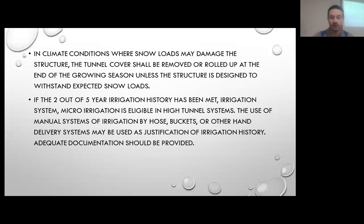If there's a two out of five year irrigation history, micro irrigation could possibly be eligible as a practice with us also, but we need good clear documentation to show that it had been irrigated in that manner. If it was all just dry land farming where the rain came when it came, then it likely wouldn't meet the irrigation history for that practice.